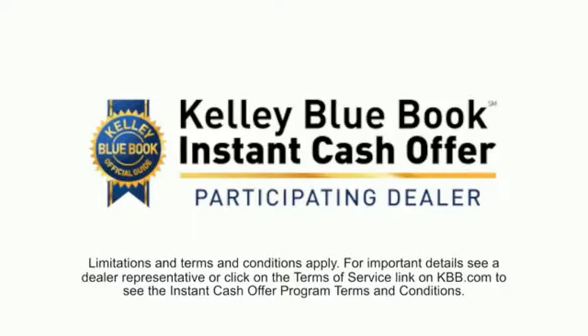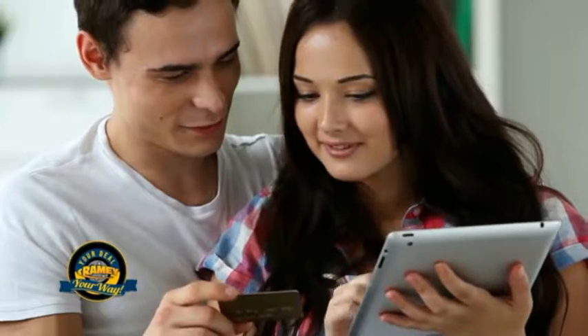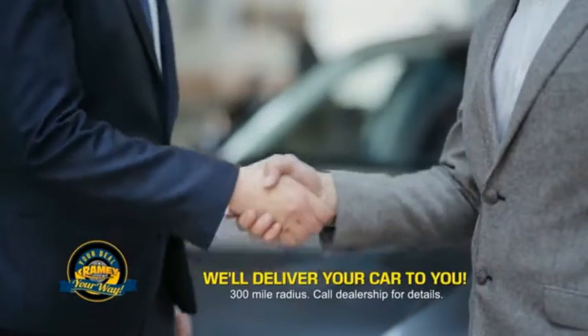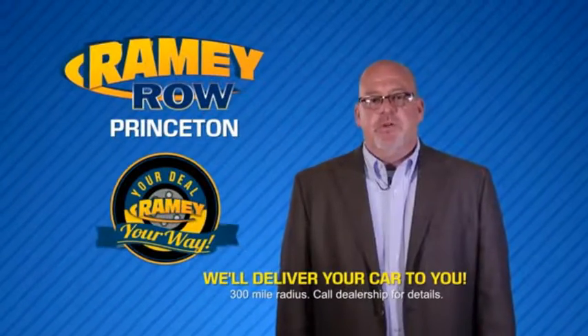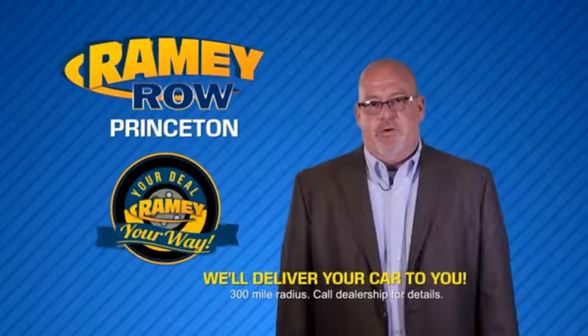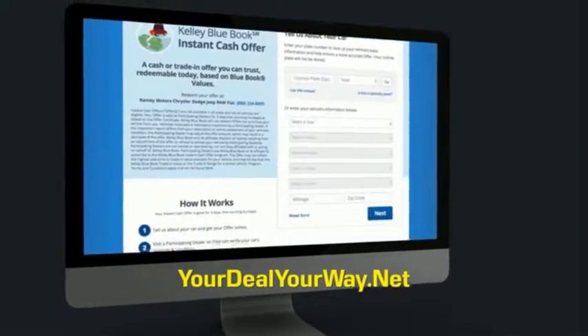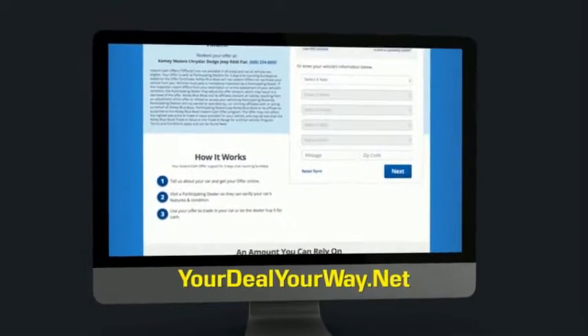From shopping to valuing your trade and negotiating a price, you can do it all from home. Ramy is making your deal easier and giving you the most convenient car buying experience around. Most of our customers that start their deal online are in our showrooms less than an hour and on the road in no time. So check us out at yourdealyourway.net and find a new way to do the deal, only at Ramy.